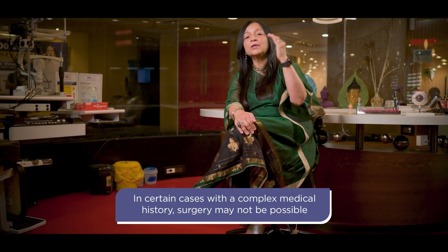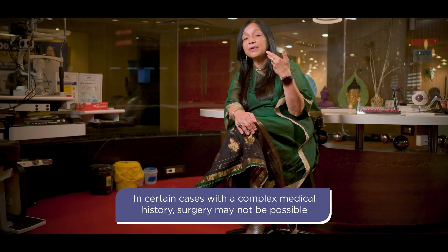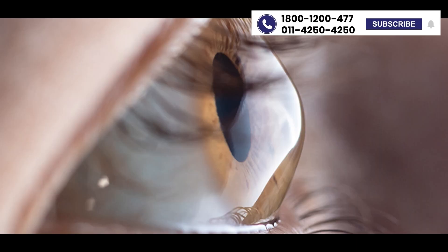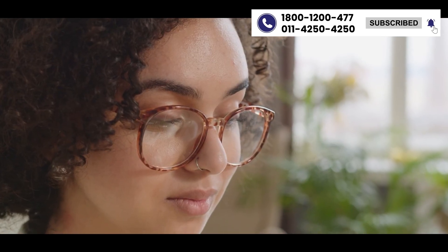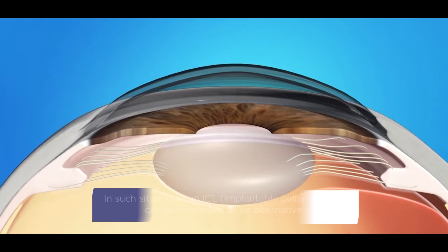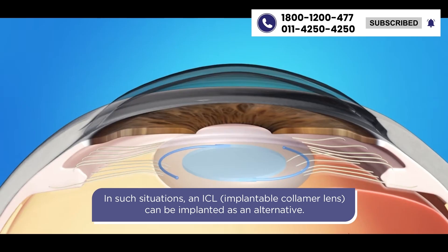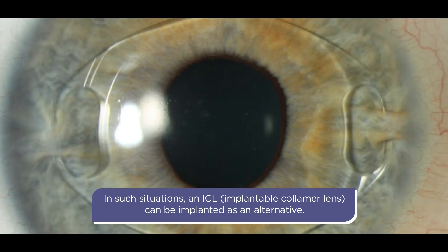There are cases where you don't have any option of going on the cornea — where the cornea itself is not amenable to treatment. It's too thin, too flat, the patient has a family history of keratoconus, or the number is too high to be tackled from the cornea. Then there is still hope, because you can go inside the eye and put in an intraocular phakic lens, which is placed over and above your normal lens. This is known as a phakic IOL.